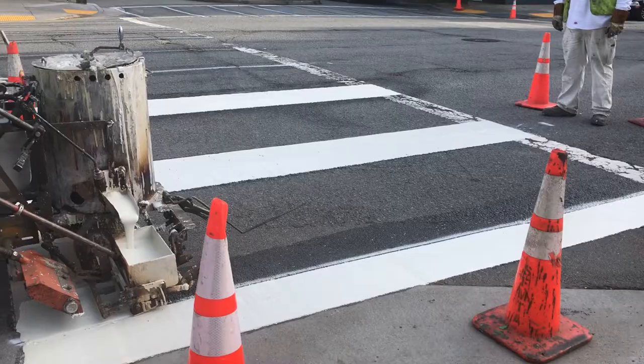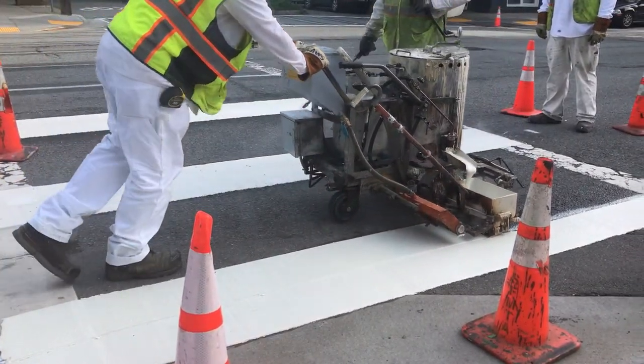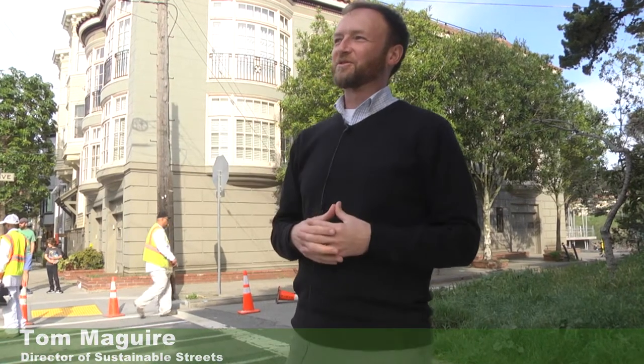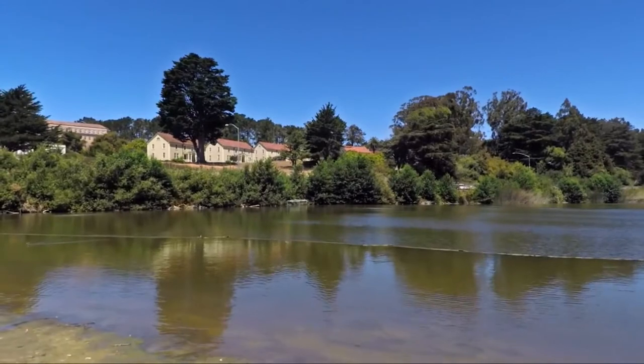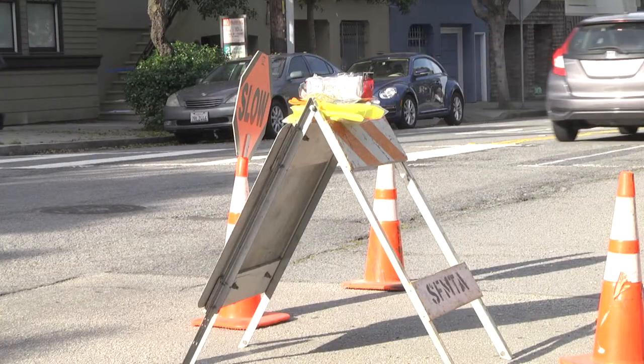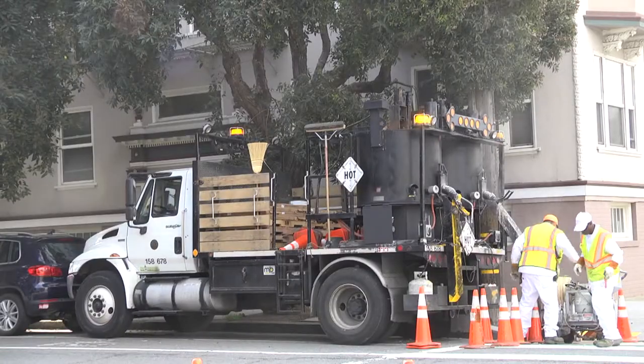We're out here on Friday morning, March 30th, striping some new crosswalks at the corner of 12th Avenue and Lake Street here in the Richmond District. This is going to be a great improvement for all the folks who want to walk from all those schools and neighborhood homes over there to the beautiful new Mountain Lake Park that's behind me. This is just one of thousands of things we do every year to make our crosswalks, intersections, and streets just a little bit safer for everyone in San Francisco.